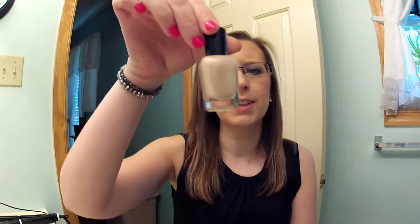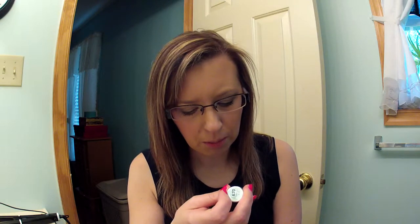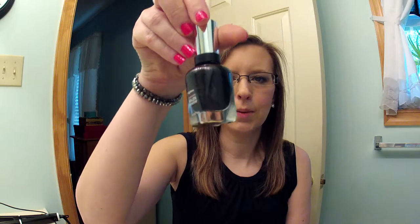The first thing she sent me is a Zoya polish in Shea — it's a nude shimmer and it's very pretty, I don't have this color so I'm excited to try it. Then she sent me the Salon Complete manicure in Midnight in New York, and it's a black with glitter — there's purple and blue in it. Very pretty, I love nail polish.